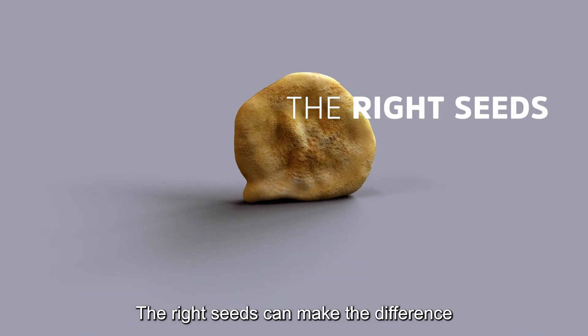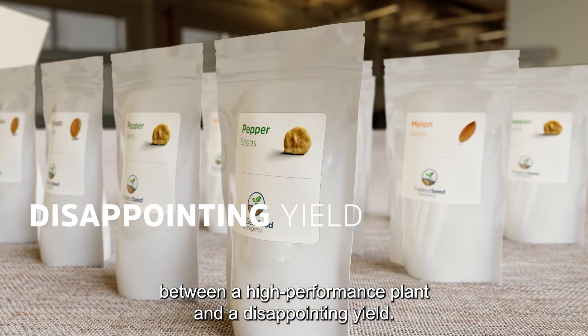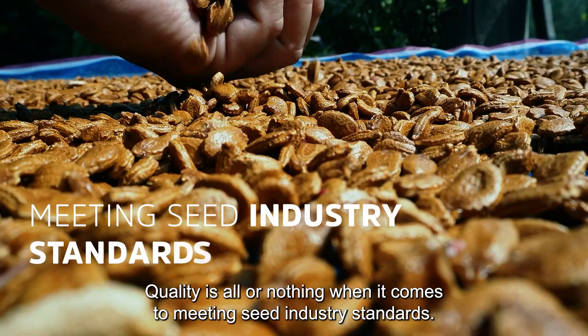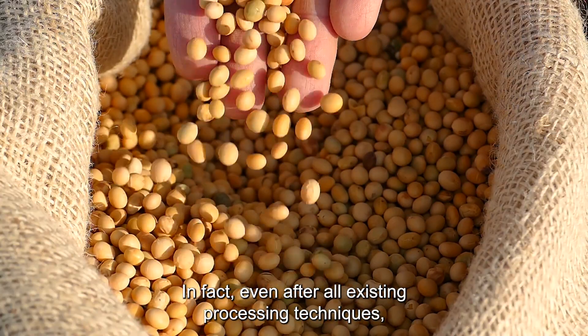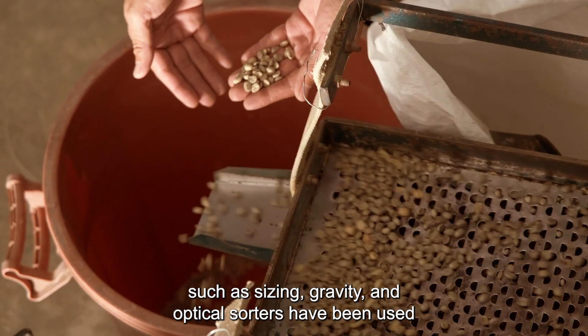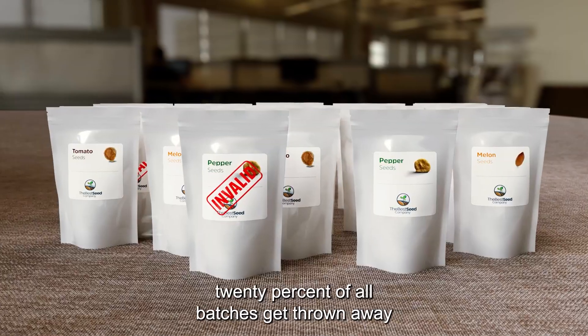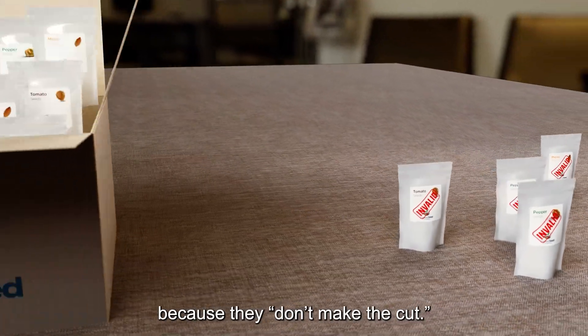The right seeds can make the difference between a high-performance plant and a disappointing yield. Quality is all or nothing when it comes to meeting seed industry standards. In fact, even after all existing processing techniques — such as sizing, gravity, and optical sorters — have been used to clean and upgrade them, 20% of all batches get thrown away because they don't make the cut.